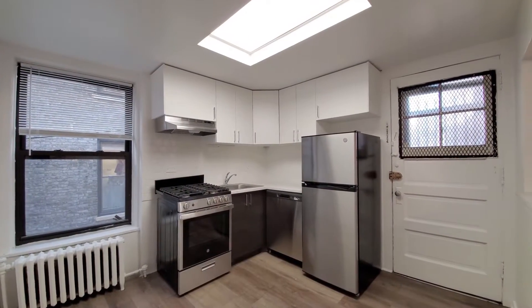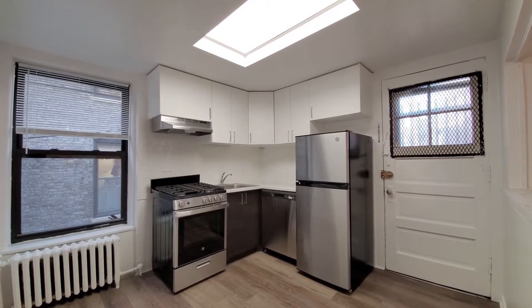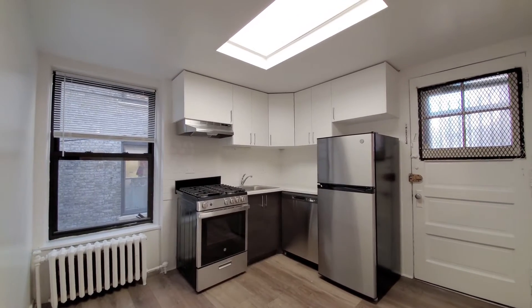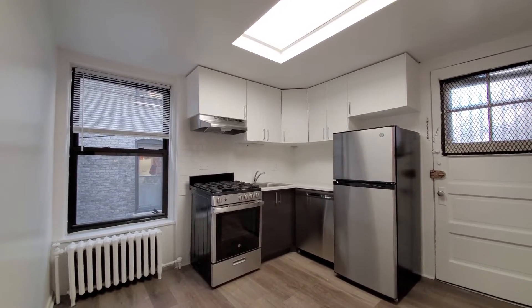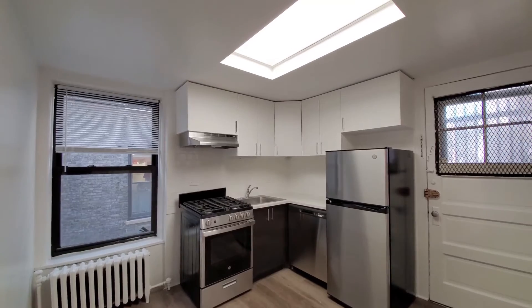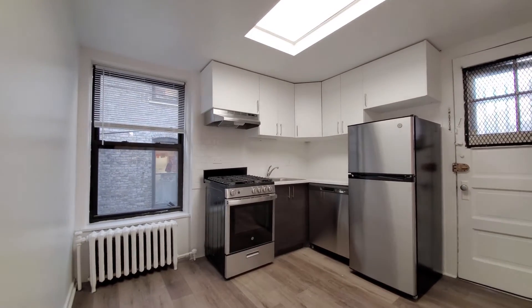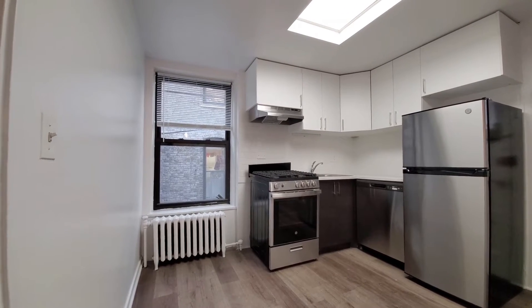Stepped into a nicely updated kitchen. The stainless steel appliance package includes a dishwasher. You have a granite wood countertop, a white tile backsplash, and a four-burner gas range. Recessed lighting in the ceiling, a kitchen window, and space to set up a small dining table for an eat-in kitchen.